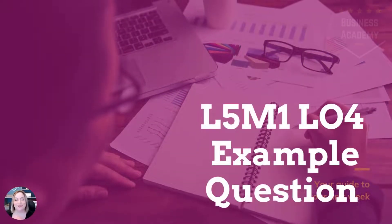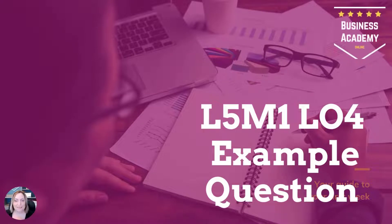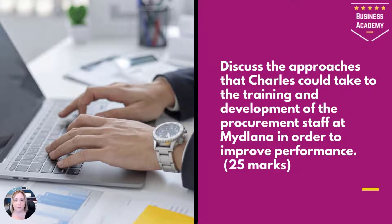Hello, Laura back, and this time we're looking at L5M1 learning objective 4 question, and this is based on a case today. So let's have a look at the question and read the case. The question is: discuss the approaches that Charles could take to the training and development of the procurement staff at Midlana in order to improve performance. Keep that in mind as we read through the case study.